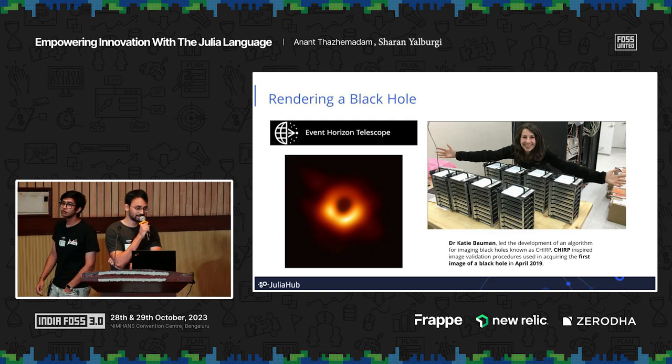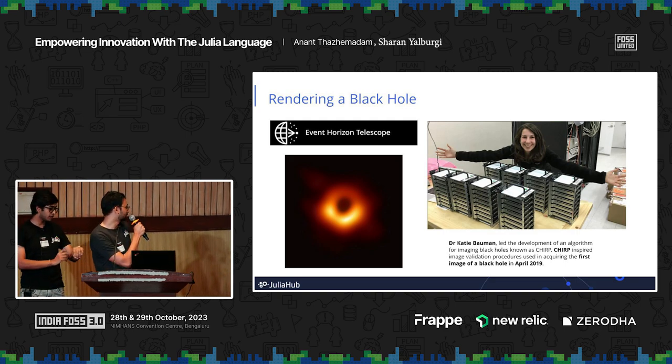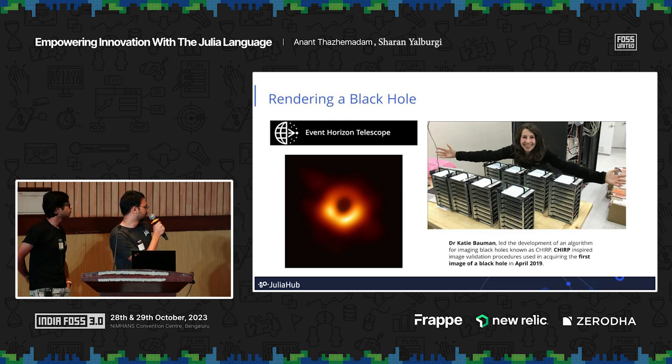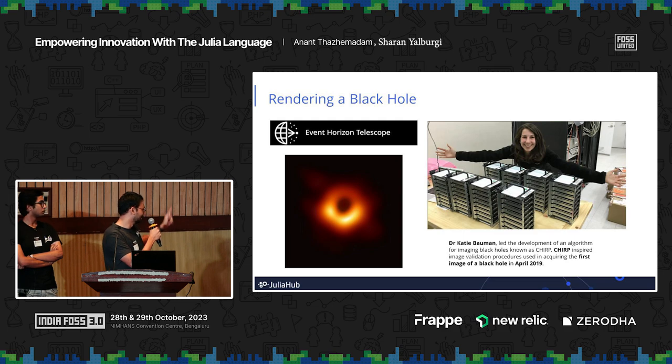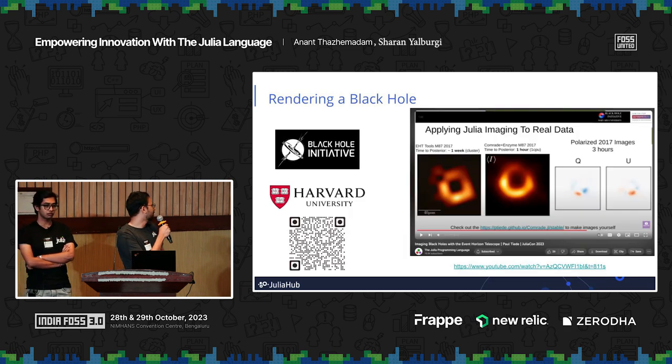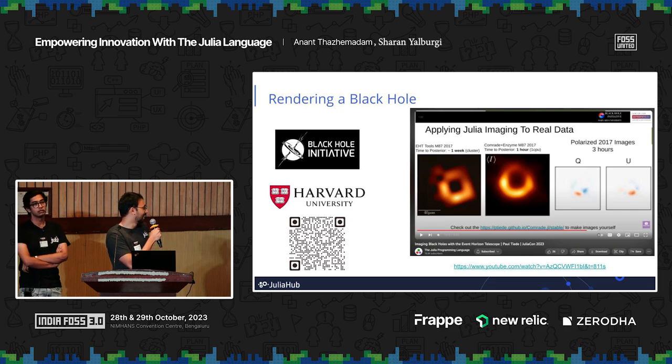Another case study: you've probably all seen the first image of a black hole, and the famous picture of Katie Bouman — one of the lead developers of the imaging algorithm — surrounded by hard drives full of the data required to process that single image. You can imagine the computational requirements. We recently had a JuliaCon talk where another team member revisited this using Julia, and the compute time dropped from one week on a cluster to one hour on one CPU — orders of magnitude of speedup.